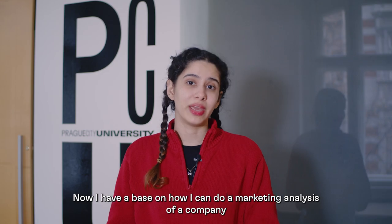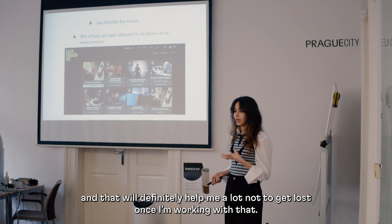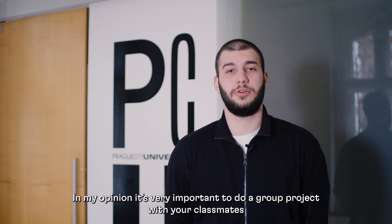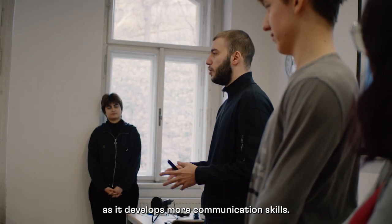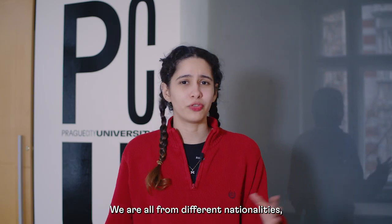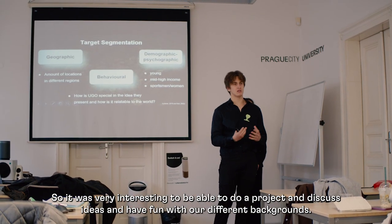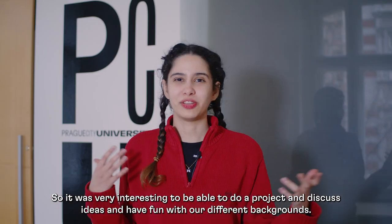Now I have a base on how I can do a marketing analysis of a company, and that will definitely help me a lot once I'm working with that. In my opinion it's very important to do a group project with your classmates as it develops communication skills. We are all from different nationalities, so it was very interesting to discuss ideas and have fun with our different backgrounds.